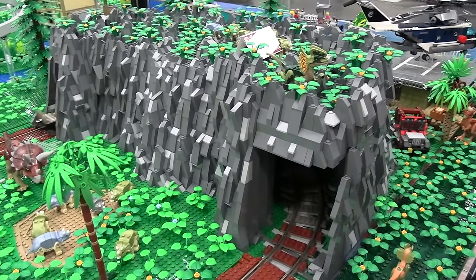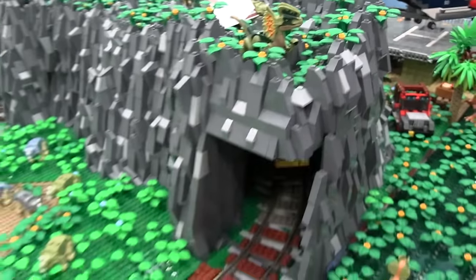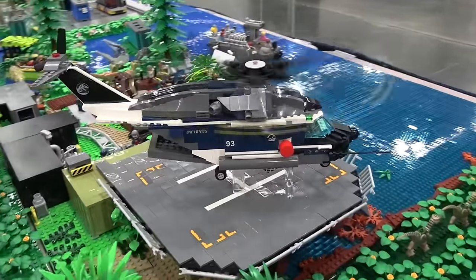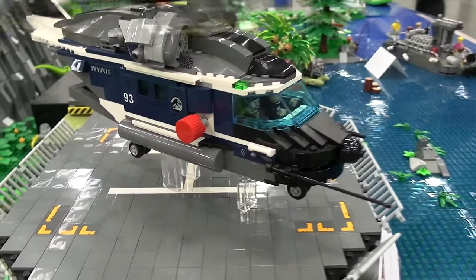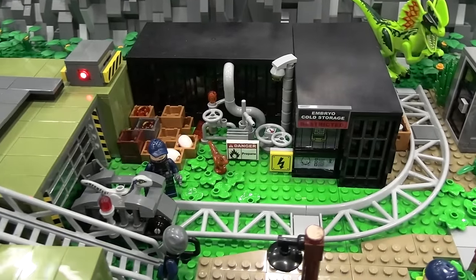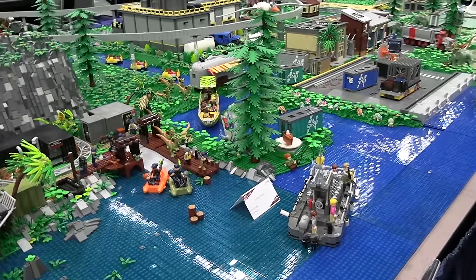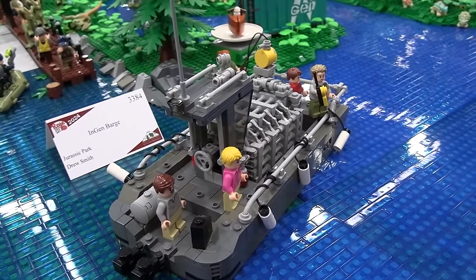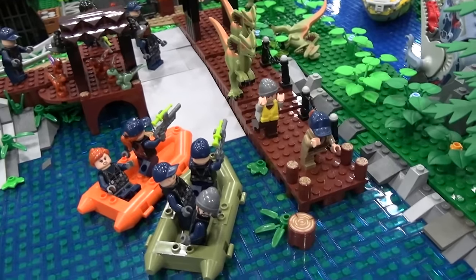I'm always impressed with rock work like that — I've tried to do it myself and it's more work than you might think. So when somebody executes it really well, I'm always super impressed. Continuing on, we have a nice helicopter here — those are always useful to get in and out of the island. Embryo cold storage over there, with a nice little area with a bunch of stuff sitting out.